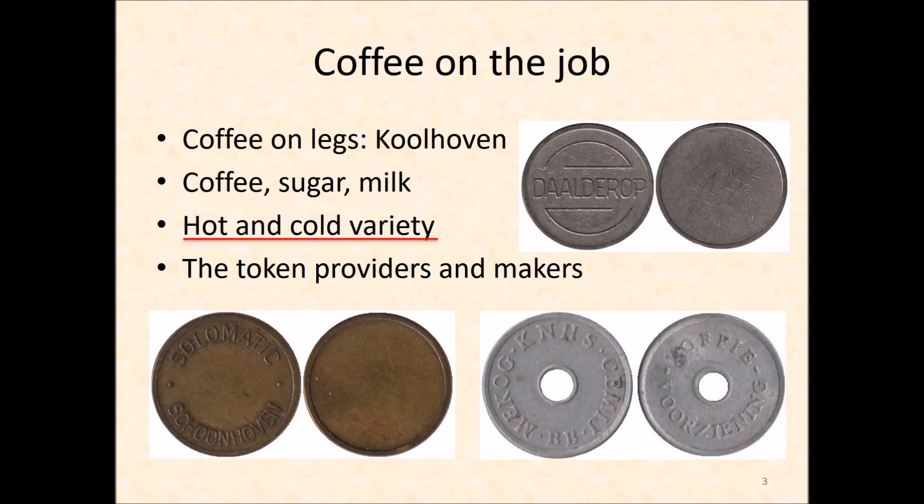Later machines using freeze-dried coffee had more possibilities, such as frothy milk, cocoa powder, and hot water, allowing vending of fancier hot drinks like cappuccino, wiener melange — which is a mixture of coffee and cocoa — hot chocolate, and tea.